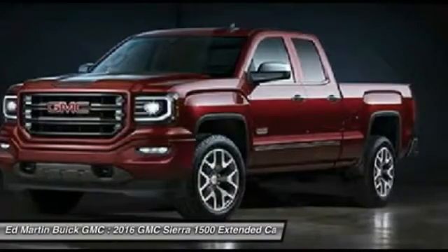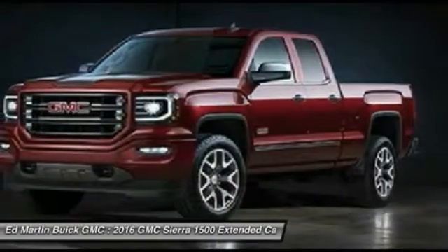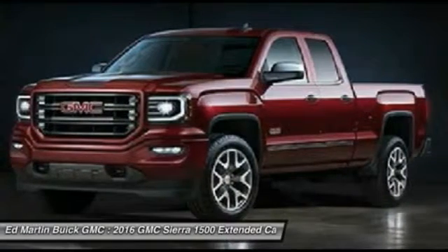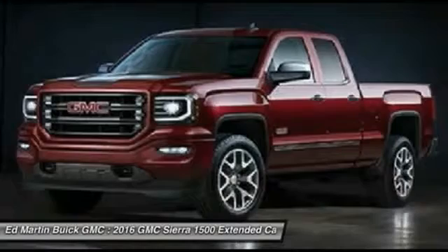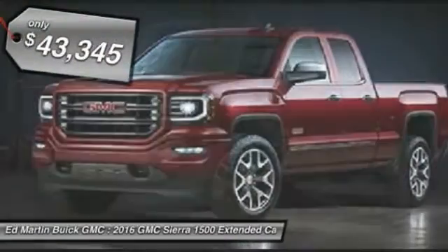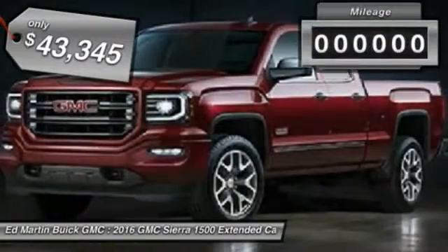The Sierra 1500 now comes standard with a Vortec 6.2-liter and 5.3-liter V8 engine and an electronically controlled 6-speed automatic transmission that combines high-max hauling capability with precise control, and is priced below $45,000.